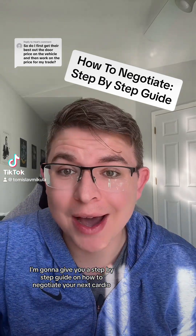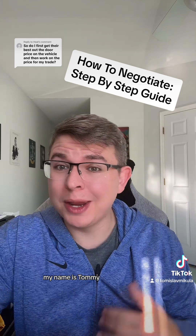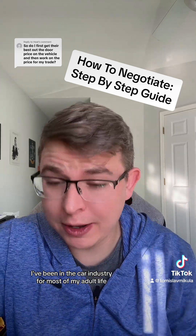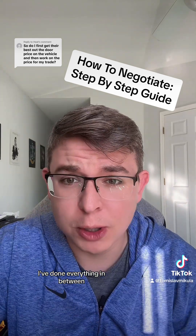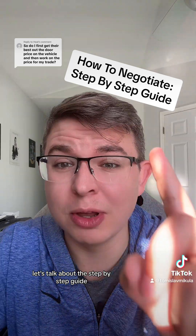I'm going to give you a step-by-step guide on how to negotiate your next car deal and save you thousands. My name is Tommy. I've been in the car industry for most of my adult life — I've done sales, finance, everything in between. Now I help people negotiate car deals. Let's talk about the step-by-step guide.